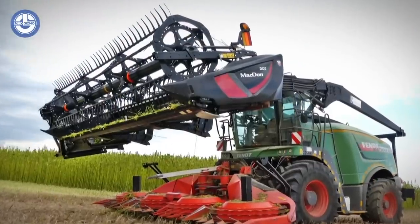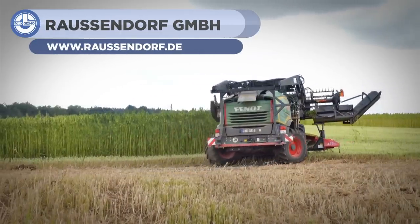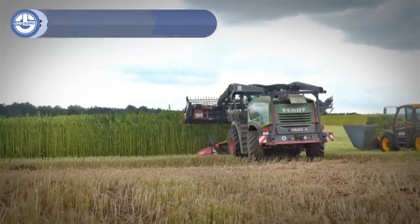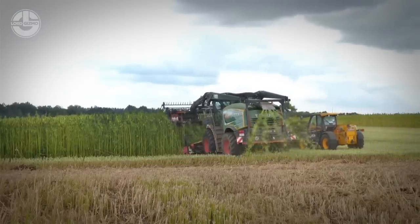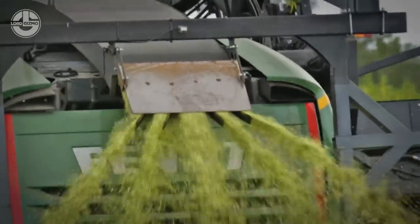Next up, we have a machine from Rossendorf GmbH. They have combined the Fendt tractor with a Kemper's hemp harvester and a MacDon Universal Cutting Unit. The connection of the cutting unit via the back of the chopper is height adjustable, up to approximately 3.5 meters. It cuts bits of hemp with the same length.